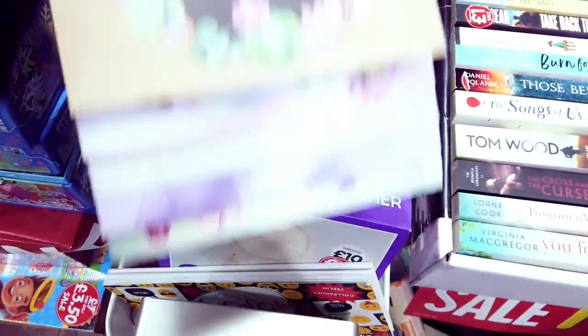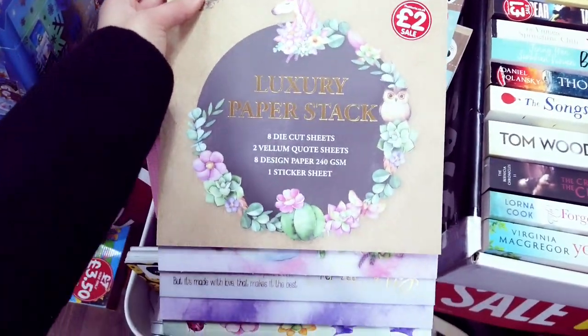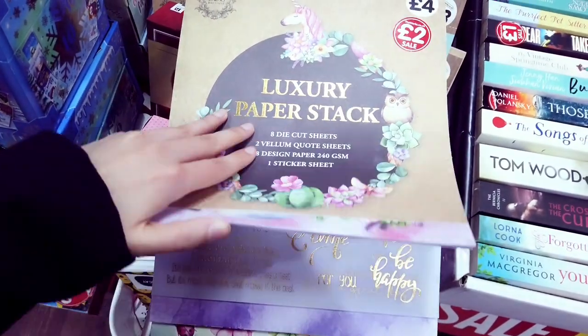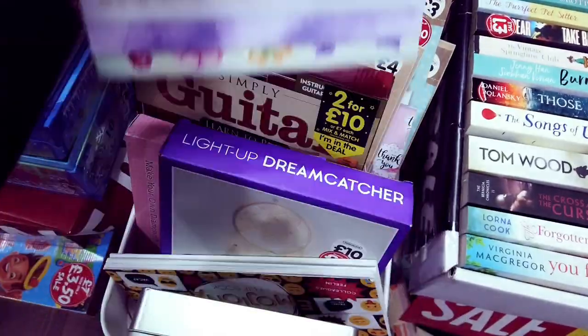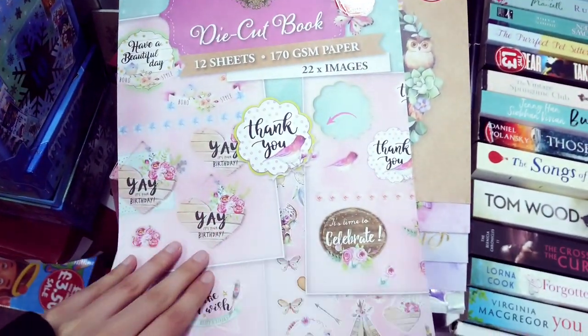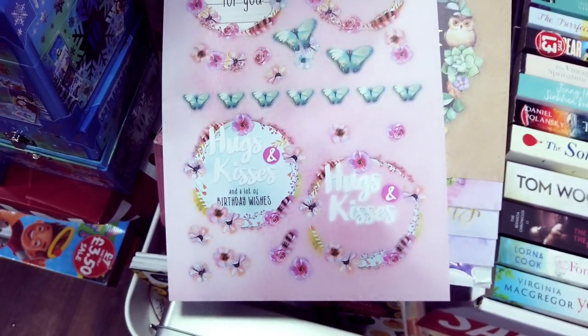There's a sale section here as well. I've been waiting for these to go on sale — so these are half price. Some more books here, these are £1.50, so they're even cheaper.